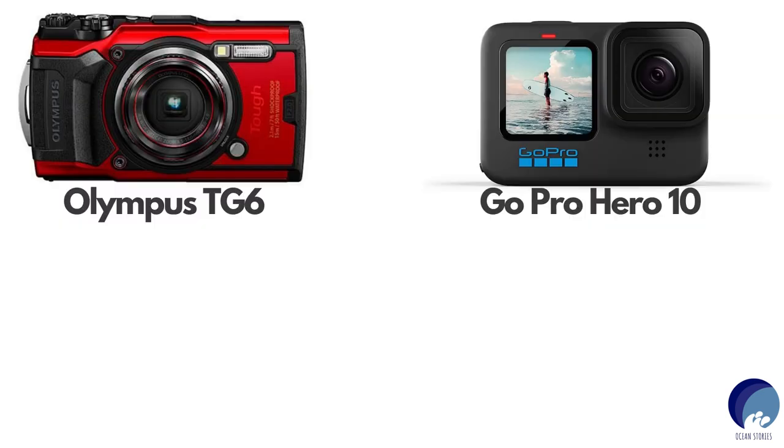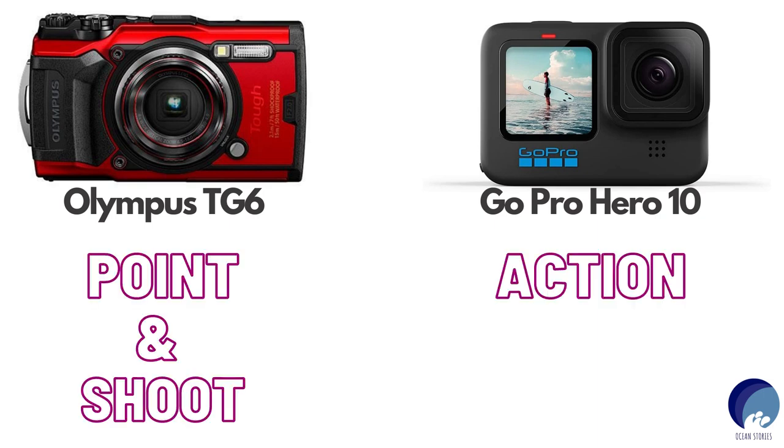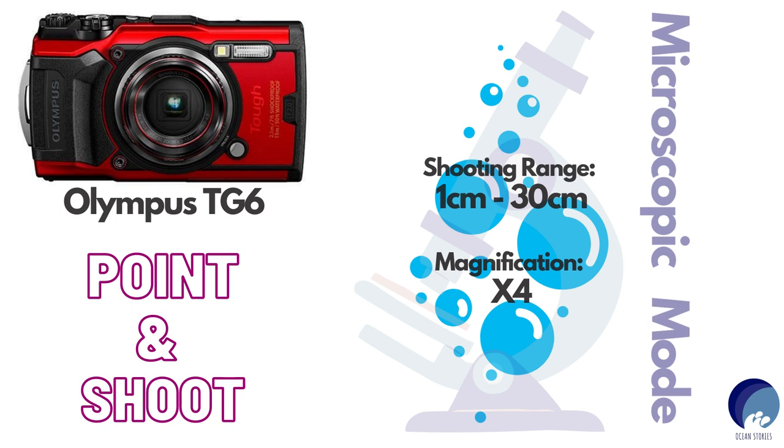Looking at the TG-6, which is a point-and-shoot camera, versus the Hero 10, which is an action camera: the TG-6 has a feature I couldn't find in any other camera in this range — its microscopic mode. Yes, I said micro, not macro. It lets you shoot within a range of 1 centimeter to 30 centimeters in this mode, with magnification up to four times. And the best part is you can use this microscopic mode even underwater!